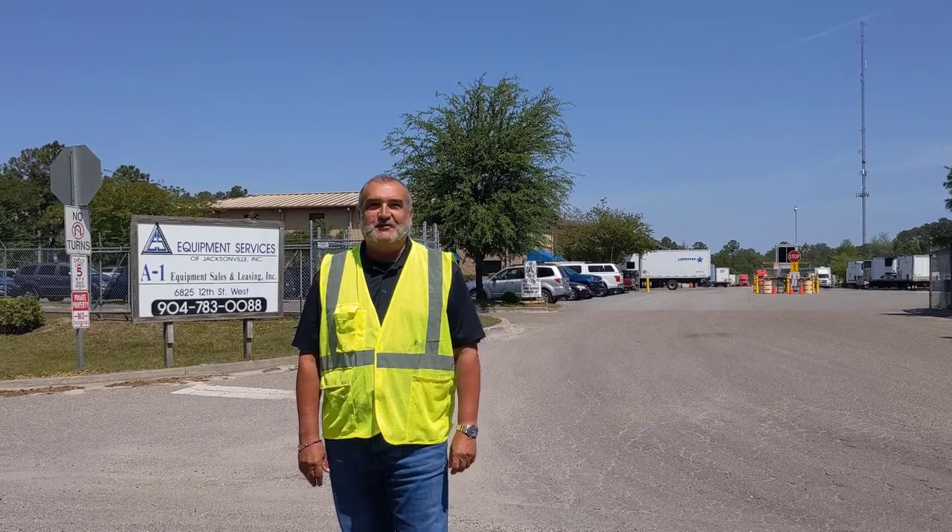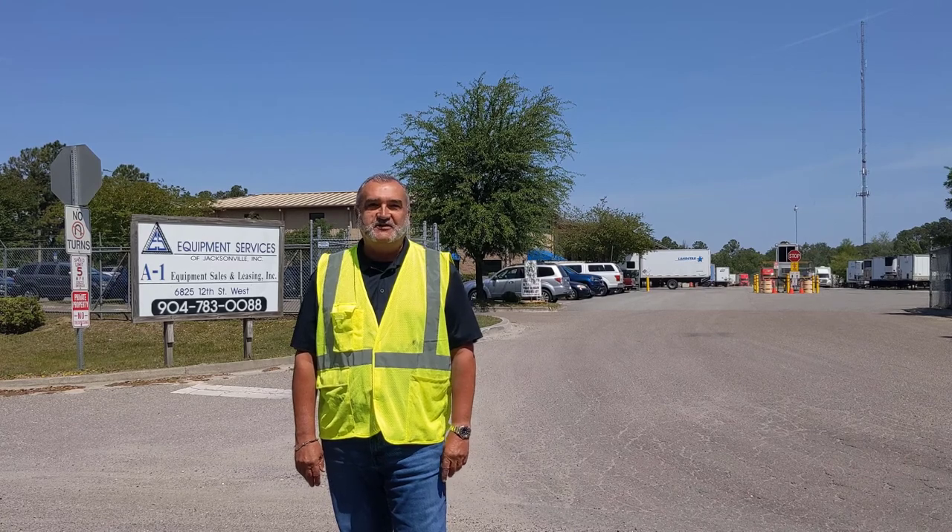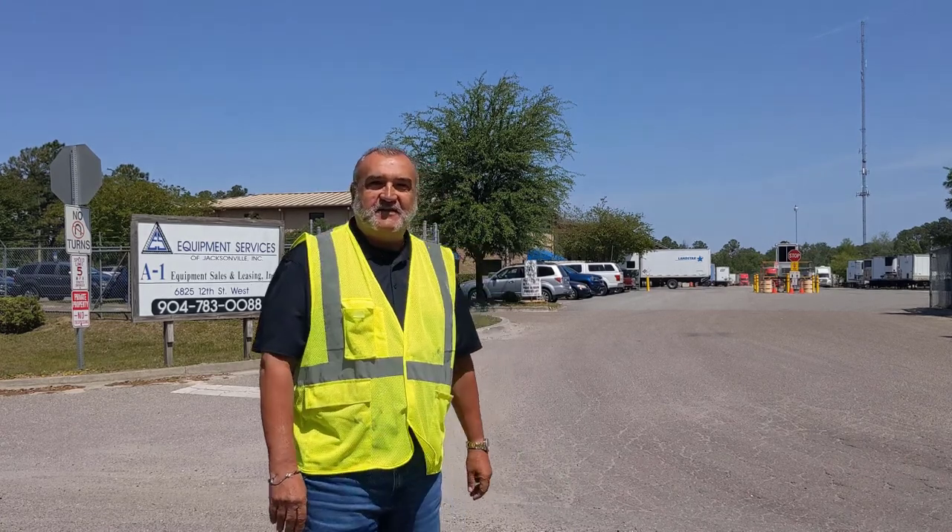Good afternoon, everybody. My name is Chris Ackler. I've got John Fuller with me. We're going to do a little video tour of the Jacksonville Yard, and then we will continue up to the office.